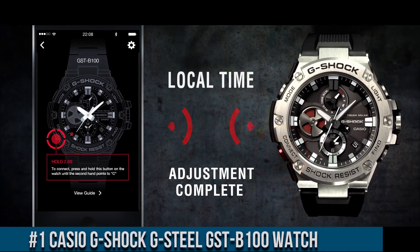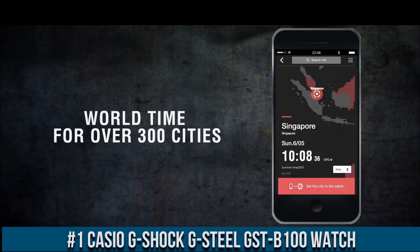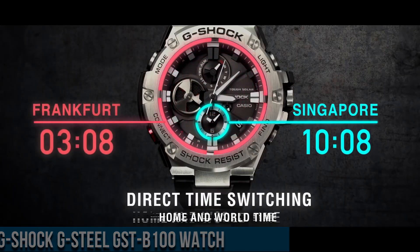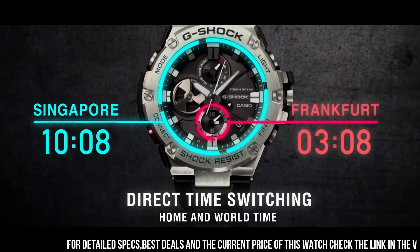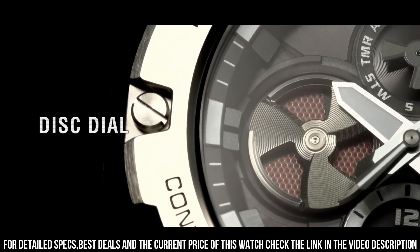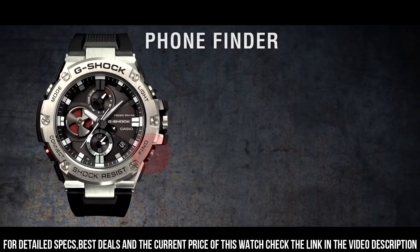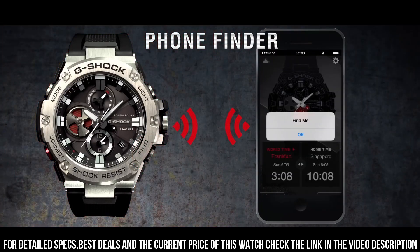Number 1: Casio G-Shock G-Steel GSDB100 watch. It is equipped with Japanese solar quartz movement and 5513 caliber. Polymer stainless steel case of round shape. Case dimensions are 53.8mm in diameter and 14.1mm in thickness. The dial of this Casio watch is black, display type analog. This timepiece has mineral glass. Polymer band, band color black. 200m water resistance.